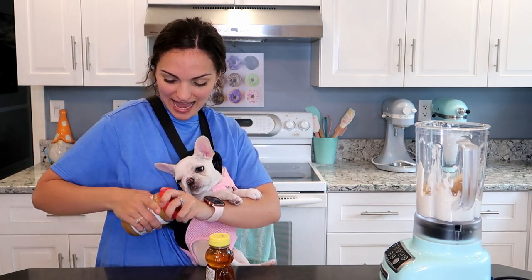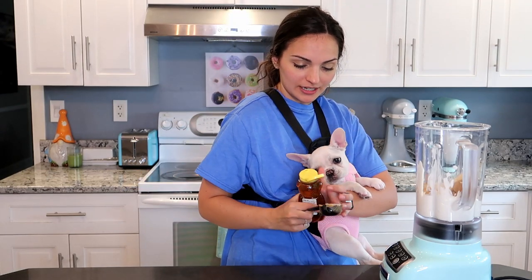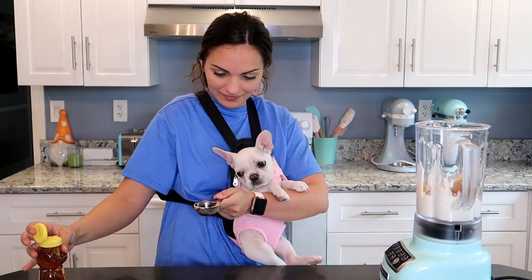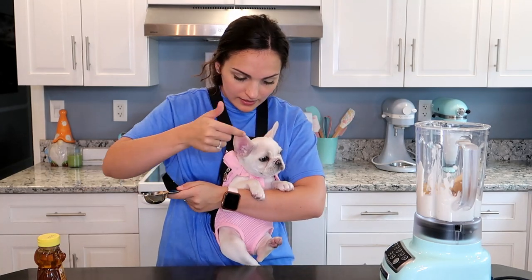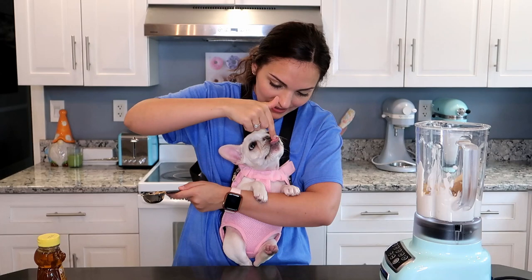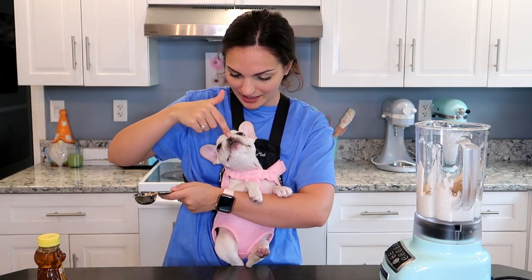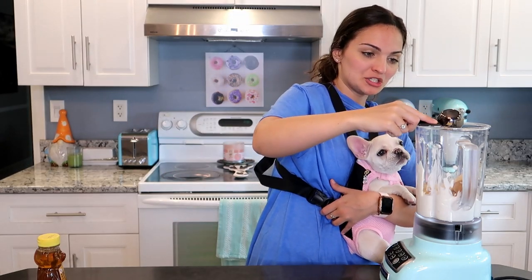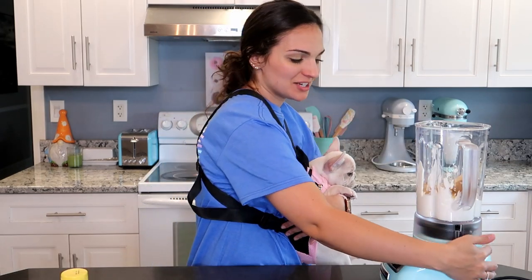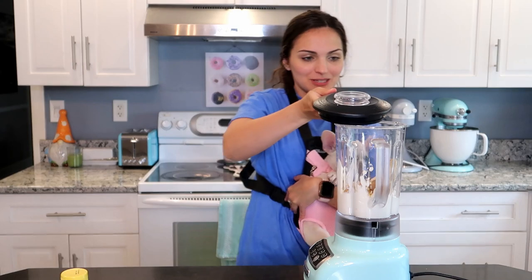And last but not least, we're going to add in a tablespoon of honey — and then that's all of the ingredients. It's super, super easy. You want to try honey? It's probably really sweet. Oh wow, isn't that too sweet for you? I love her little pink tongue. And we're just going to add this into the blender. Oh my gosh, you guys, this smells super good — like the kitchen smells amazing.